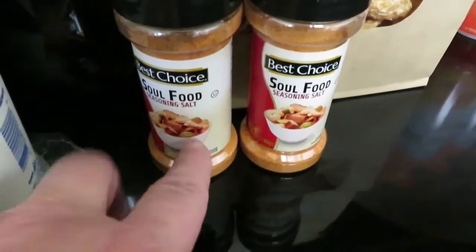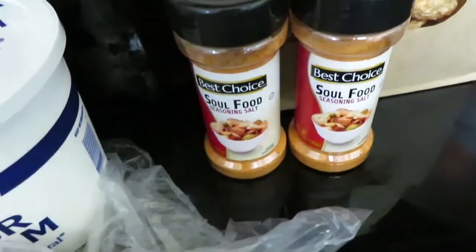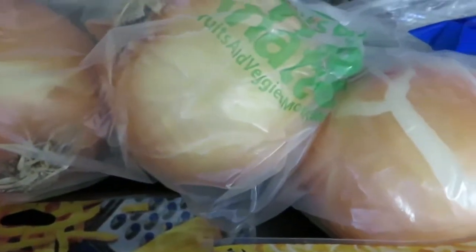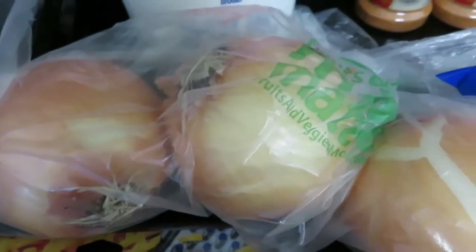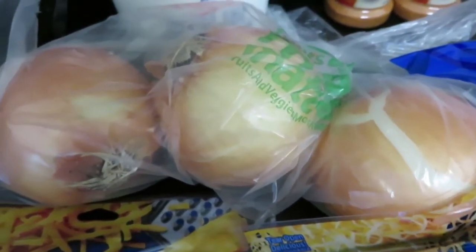I was also running low on my soul food seasoning sauce, so I got two of these for $1.19 each. I needed onions but didn't need a whole lot, so I got three loose onions at 99 cents a pound — this bag of three was $1.42.